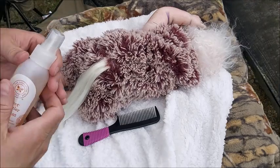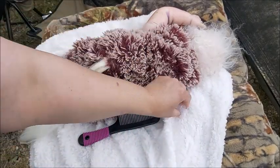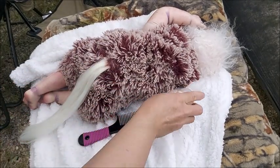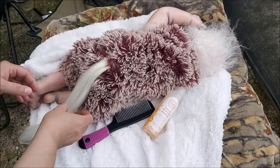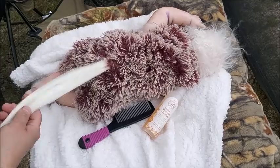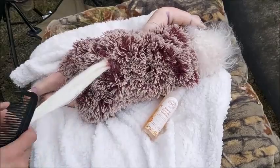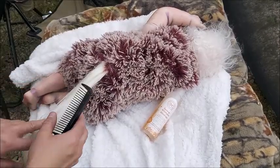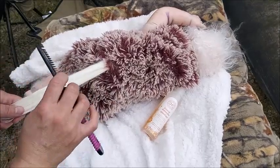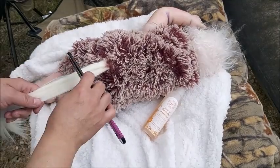Take a break. This is Honest Detangler Spray. I just want to put it in my hands. Oh, it smells so nice. I'm being very extremely gentle — I'm barely pulling.